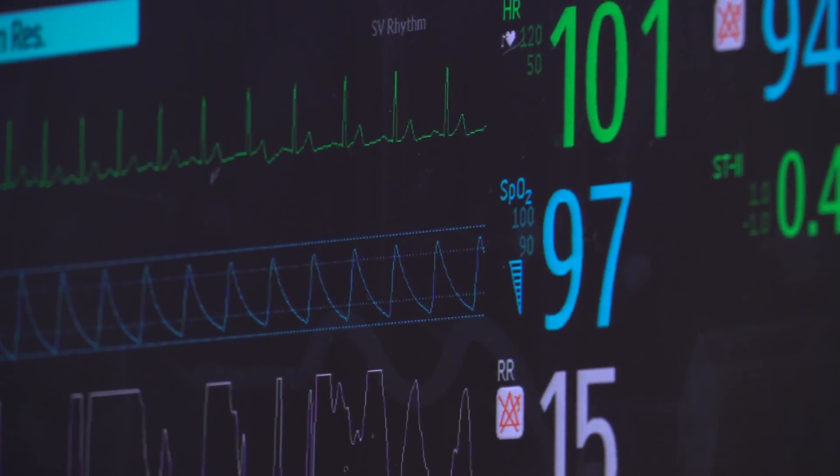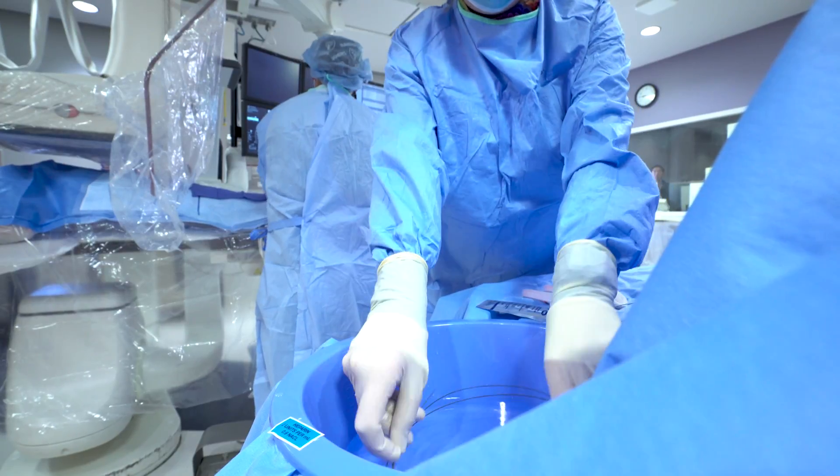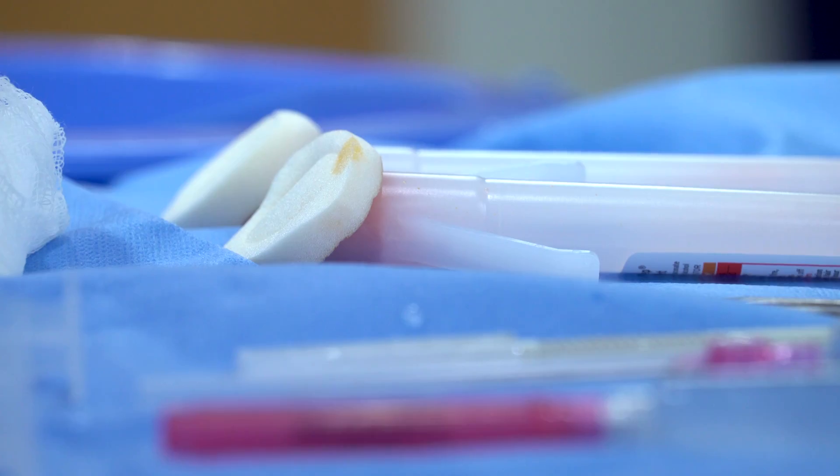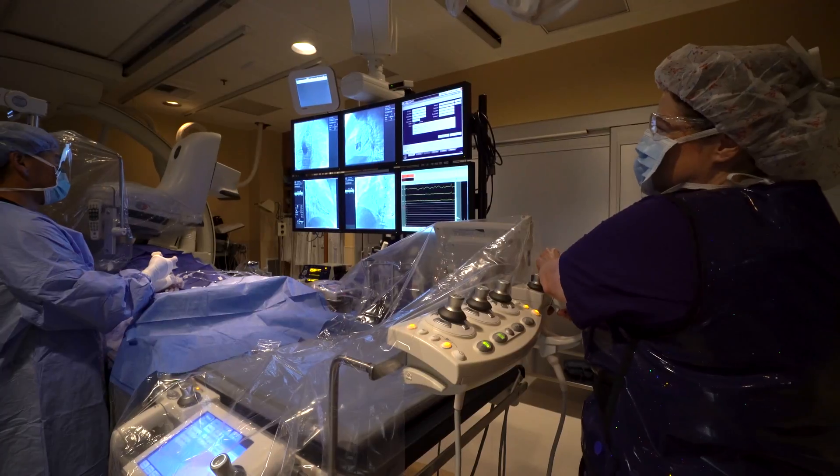The flexibility of the design of the program allows the student to choose exactly what they are interested in. You can choose to learn both modalities — both the cardiac cath lab and interventional — or you can choose to get a certificate in one or the other.